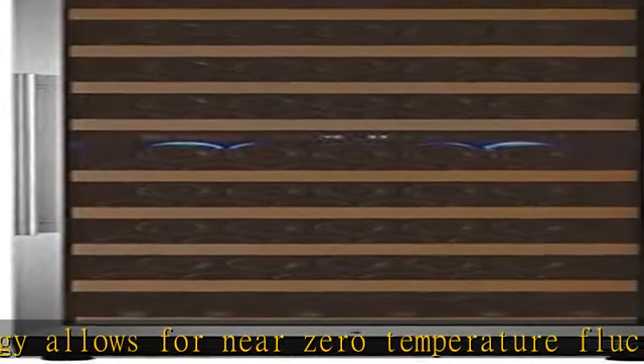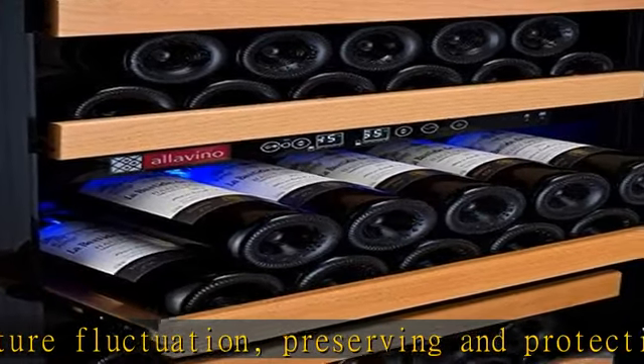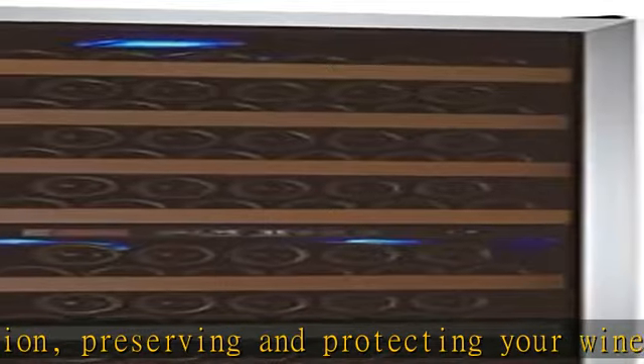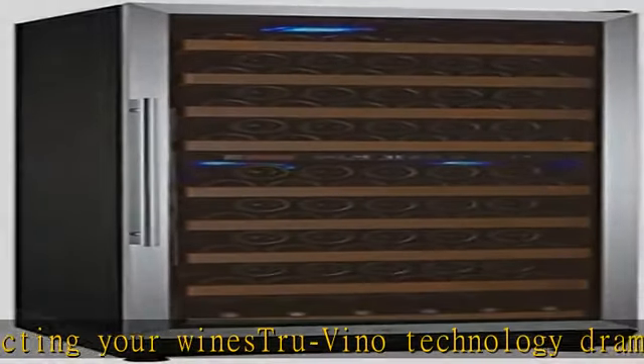Providing the ideal environment to preserve your collection, the digital control panel allows you to precisely set the internal temperature between 41 to 54°F in the upper zone and 54 to 73°F in the lower zone.